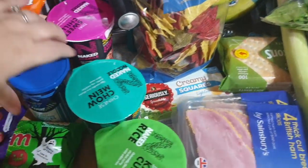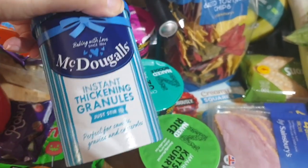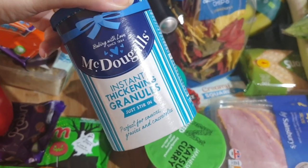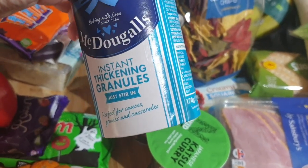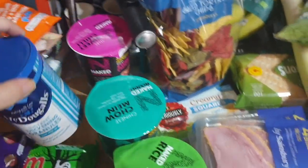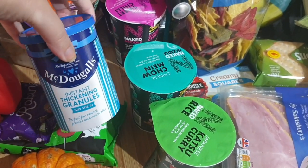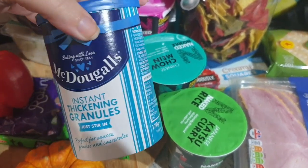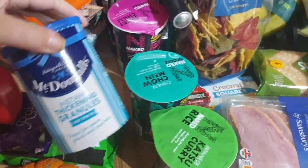I've got some of this McDougall's thickening granules — it's a lifesaver because I don't always measure when cooking, I just eyeball it and make mistakes like everybody. Sometimes these thickening granules can be a lifesaver. I've had a different brand before and it had a bit of an aftertaste, but with McDougall's I've not experienced that, so it's good.